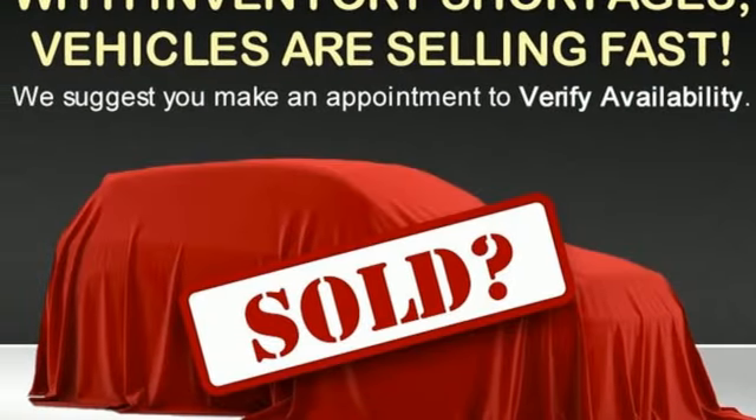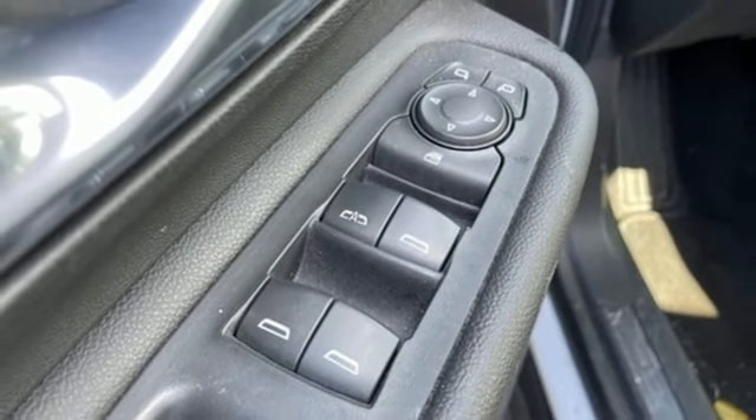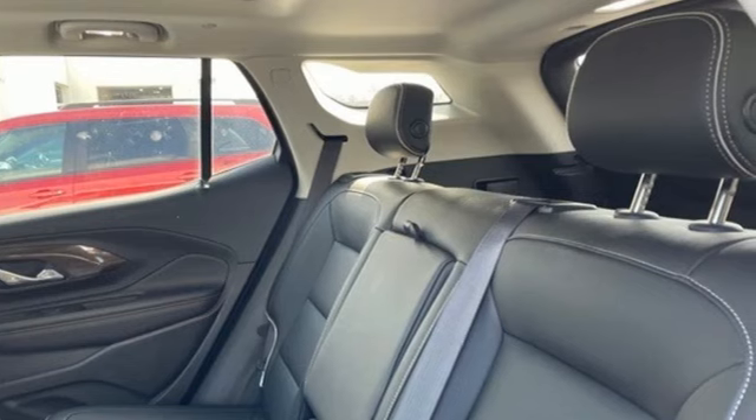Wi-Fi hotspot, streaming audio, hands-free liftgate, memory exterior door mirror settings, and automatic transmission.